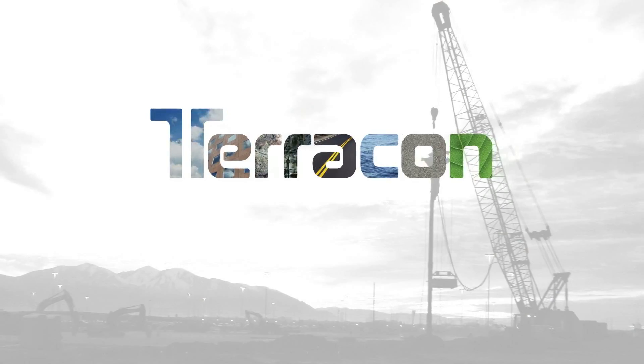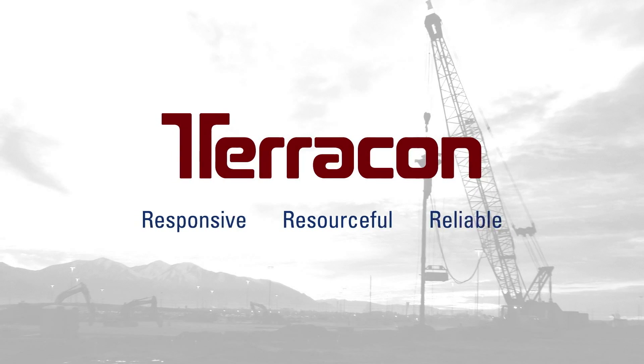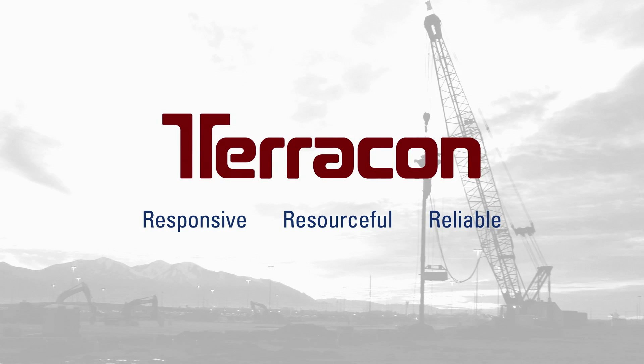Well, it certainly seems like there's a lot more to Terracon materials testing than meets the eye. For any project, big or small, routine or complex — responsive, resourceful, reliable — Terracon will be the kind of partner you want.